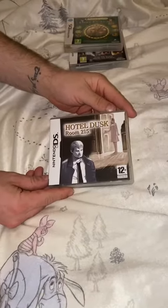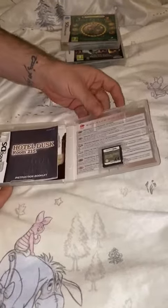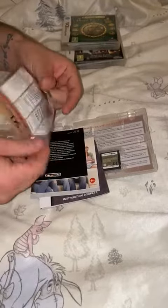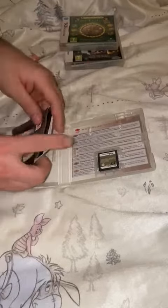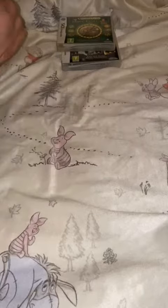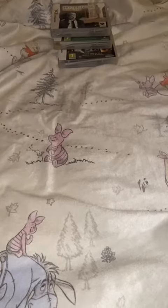Hotel Dusk Room 215 — that's probably the best of these 3DS titles. And again, manual and little points card and everything. I've still got these even if they've not got all the bits and bobs, but I just like all these little bits and bobs. They kind of add something to it.